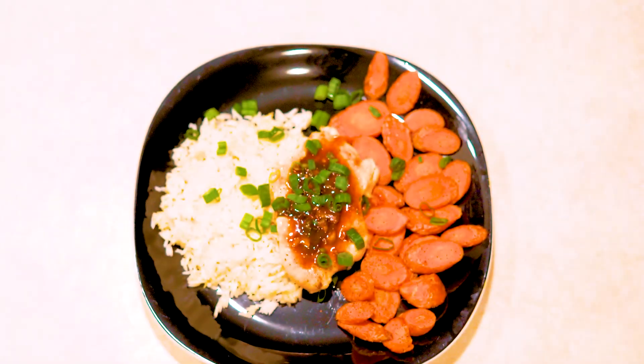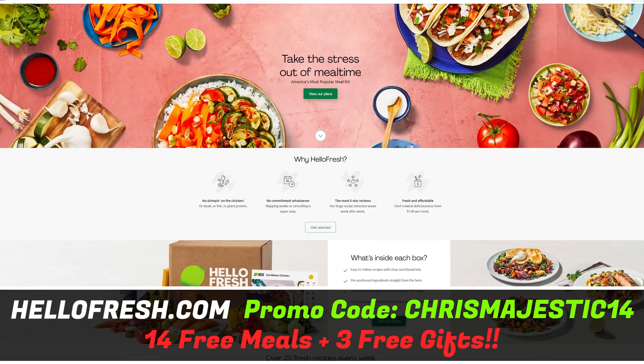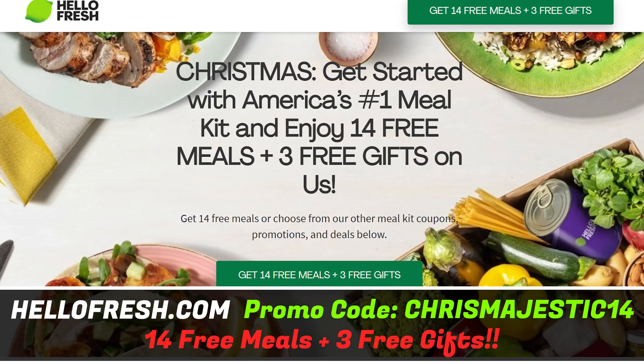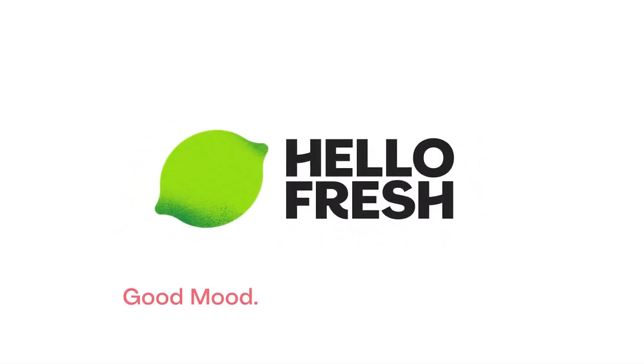The entire experience was amazing and the food was delicious. To get started with yours, go to HelloFresh.com and use the promo code CHRISMAJESTIC14 for up to 14 free meals and 3 free gifts. You can also use the link in the video description. Thanks to HelloFresh for sponsoring today's video — let's jump back into it.